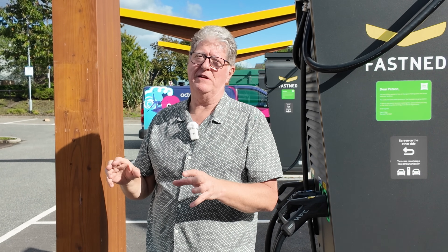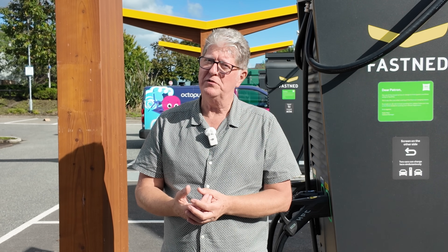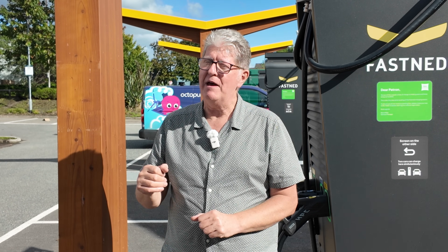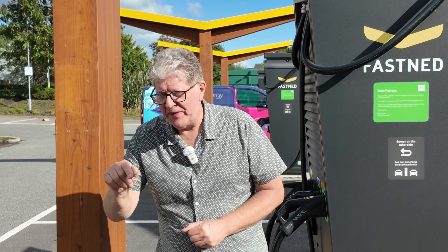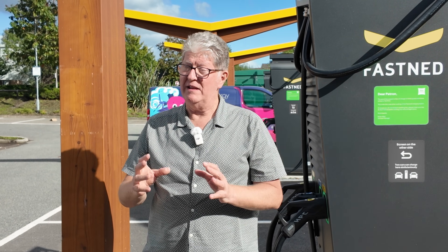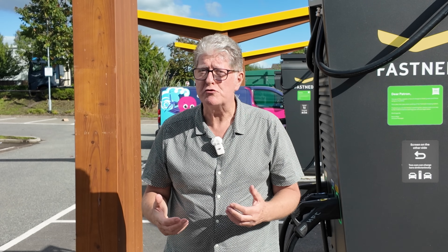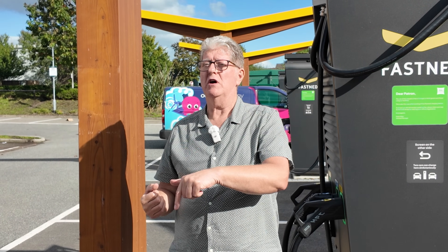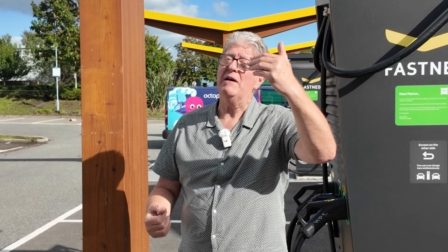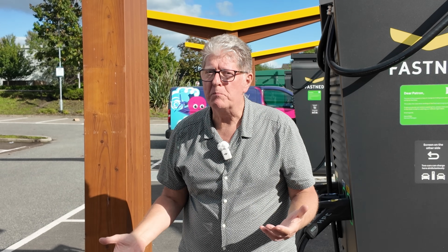This is a fabulous thing — it just makes charging so much easier. Once you've set up auto charge, that's the end of it. Every time you come to a Fastned — and these are all over Europe, not that big in the UK but massive in Europe — so if you're going on a road trip, you can set your auto charge up here, and when you go abroad, if you're using Fastned abroad, just go to those, plug in, drive off. As simple as that.